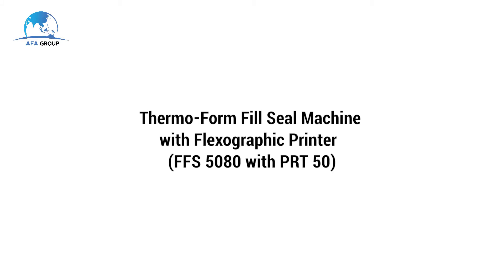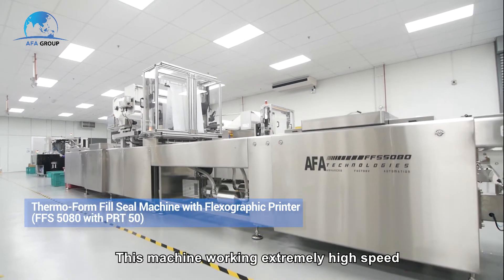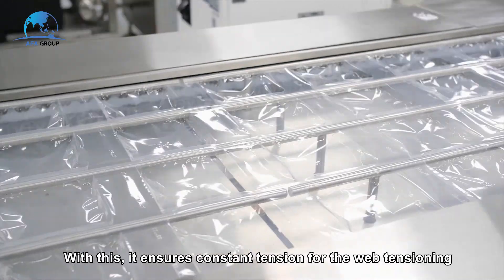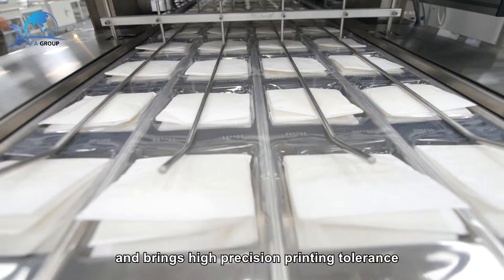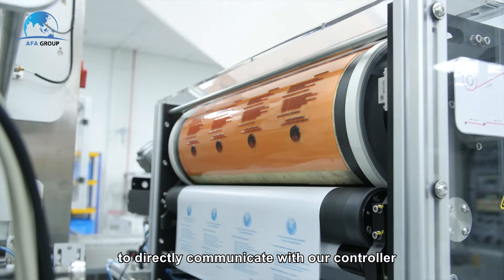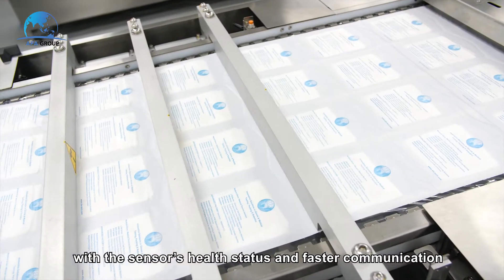The Thermoform Fill Seal Machine with Flexographic Printer works at extremely high speed, able to run up to 240 ppm, featuring the Webdancer module. With this, it ensures constant tension for web tensioning and brings high-precision printing tolerance as well as sealing quality. Built-in IO-Link sensors are used to directly communicate with our controller with the sensor's health status and faster communication.